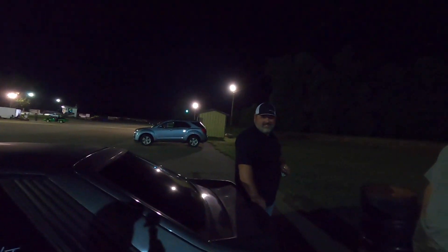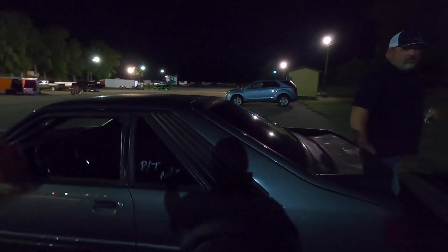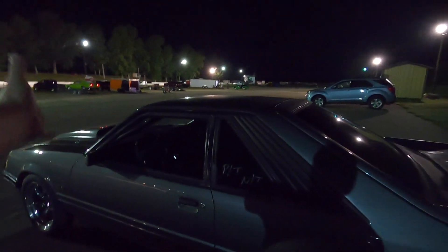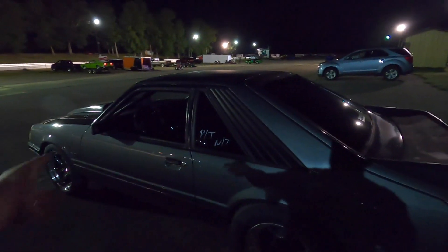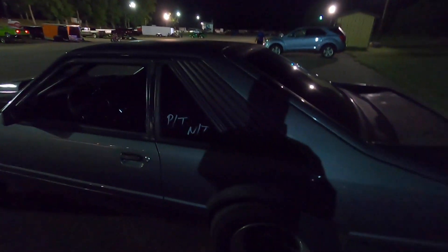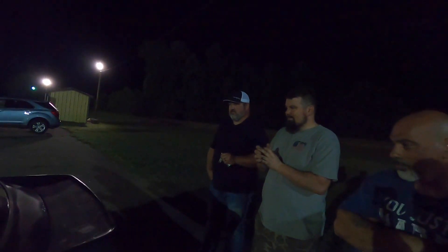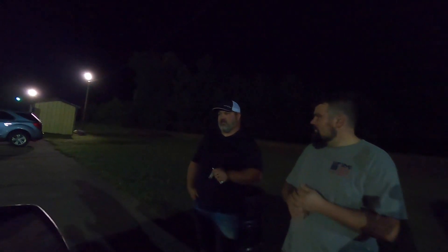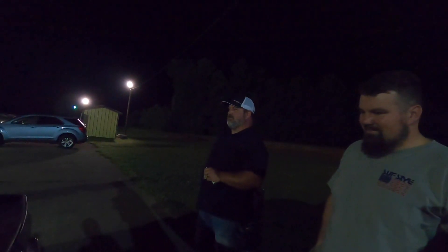That's a nitrous coyote powerglide — just a little truck motor with some nitrous. It does work. I can't tell you what it runs because it's a grudge car, but I can tell you it handles business. He's won two races in it, two back-to-back and then pick week last week — making it happen with a little coyote truck motor.